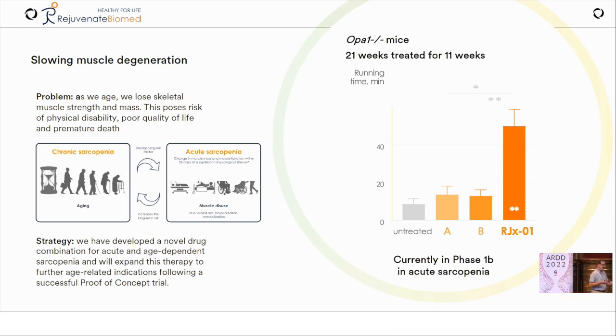They look for unanticipated effects in a worm screening platform, then move into relevant mouse models. In this case, the first asset — in Phase 1b for acute sarcopenia — is a combination of two drugs that on their own do very little in a mitochondrial mutant mouse model of sarcopenia, at doses equivalent to below the highest human dose for each drug's indication. But when combined, they have remarkable effects on running time, running speed, and improve muscle force per unit area.